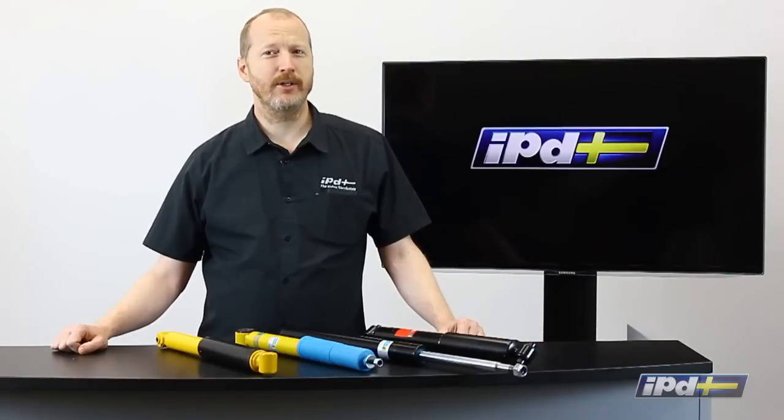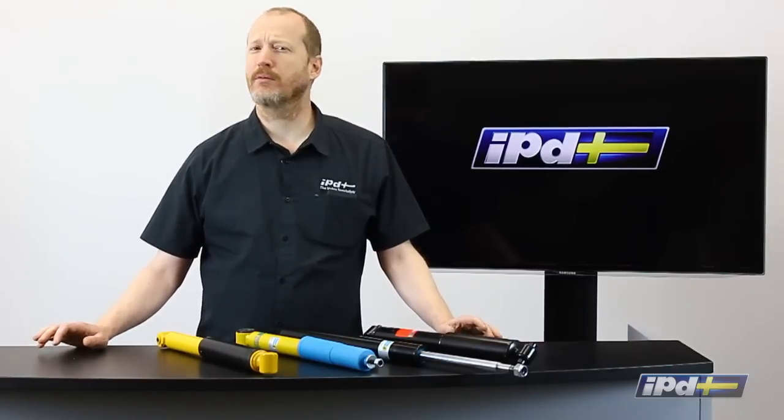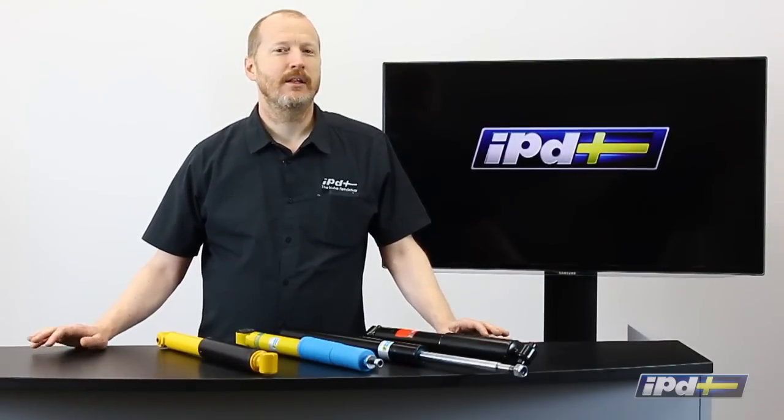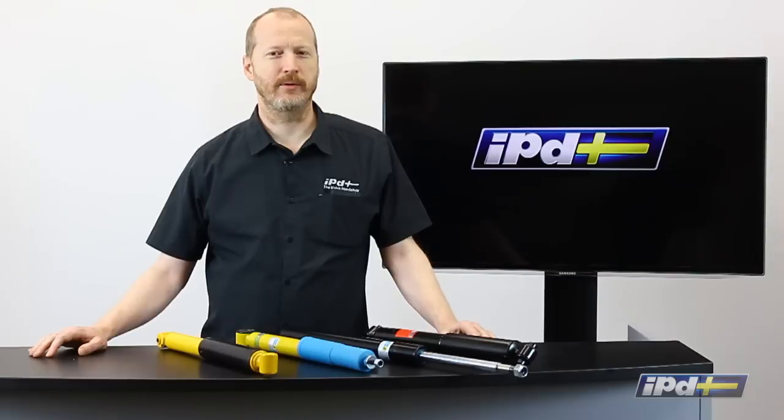Here at IPD, one of the most common calls we get about suspension is about shock absorbers — explaining why you would need shock absorbers and what the differences are between them. Let's start out with what a shock absorber does and why you might need to replace them.